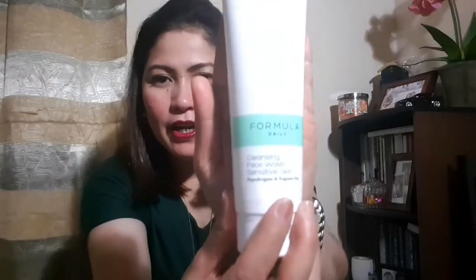The first skincare I got is from their Formula Daily line. It's a cleansing face wash for sensitive skin. This one is perfect for me because I have very sensitive skin. It's hypoallergenic and fragrance-free. I hope it will work well and I hope it won't cause pimples.